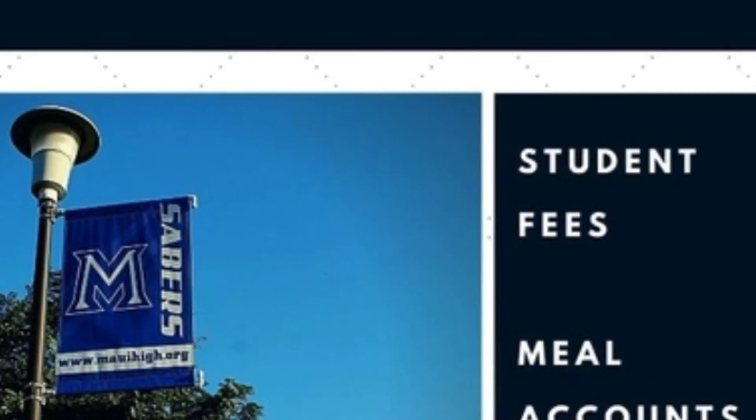Students will be receiving their school ID within the month of August. The first ID is free; replacement IDs will cost $5, cash only. All visitors to the campus must sign in at the main office. Please note, the office is not allowed to receive food, money, or medication on behalf of students. If you need to deliver these items to your child, you will be asked to wait as your child is called up to the main office to receive them directly from you.